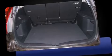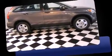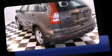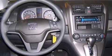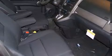Honda ensures the safety and security of its passengers with equipment such as dual front impact airbags, front side impact airbags, traction control, anti-whiplash front head restraints, a panic alarm, and four-wheel disc brakes with ABS.